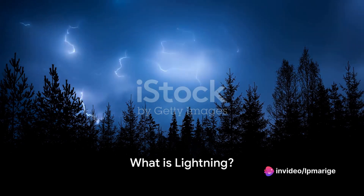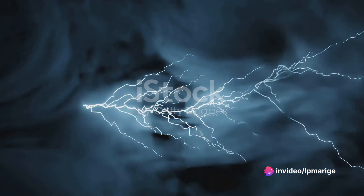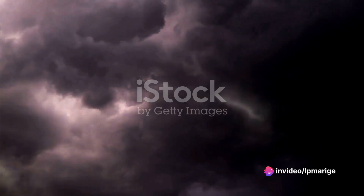Lightning, a natural phenomenon, is as destructive as it is beautiful. This breathtaking spectacle of nature is essentially a giant electric spark, a rapid discharge of energy in the atmosphere. But what's behind this dazzling display? The answer lies in the realm of static electricity.